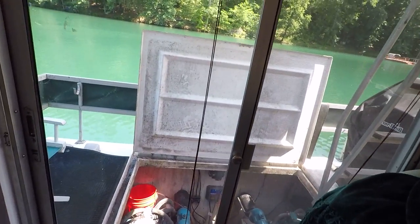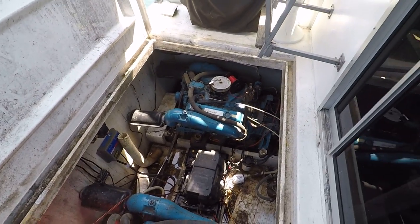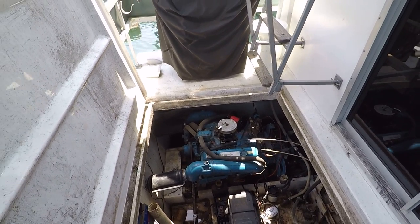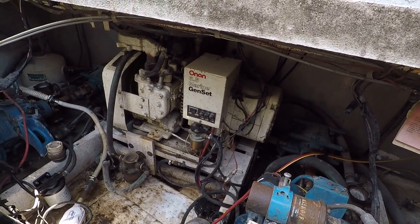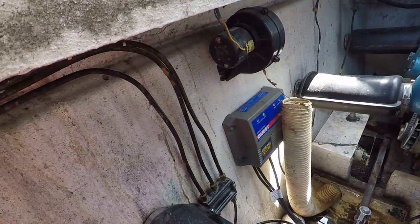You can see I've got the engine hatch raised here on the rear porch. There are the twin Crusader V8 270 V-Drive engines and the 6.5 kW Onan generator. A few things are forward of that — there's no longer a battery charger back here.